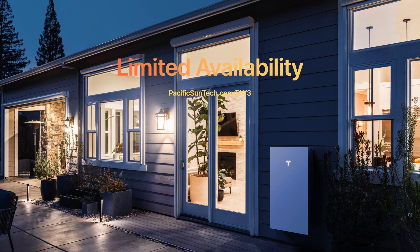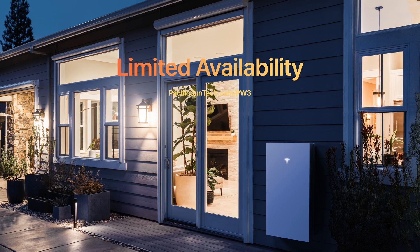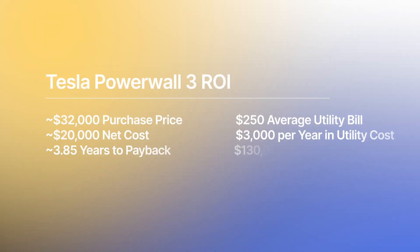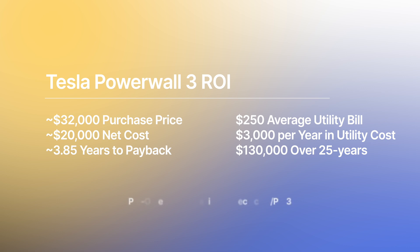We were looking at systems where we couldn't do backup in order to bring down the cost. Tesla literally solved that problem with the meter collar attachment — you don't need all that extra equipment, and the savings are passed directly on to you, the end owner. Looking at ROIs of easily under five years with this investment — at $20,000, if you're spending $3,000 a year, about $250 a month on average with your utility company, that's roughly six to seven years without factoring in utility rate increases. When you factor in a 4% annual utility rate increase, you're going to end up under five years easily with the Tesla Powerwall 3, whereas competitors take seven, eight, or ten years to get you whole home backup.